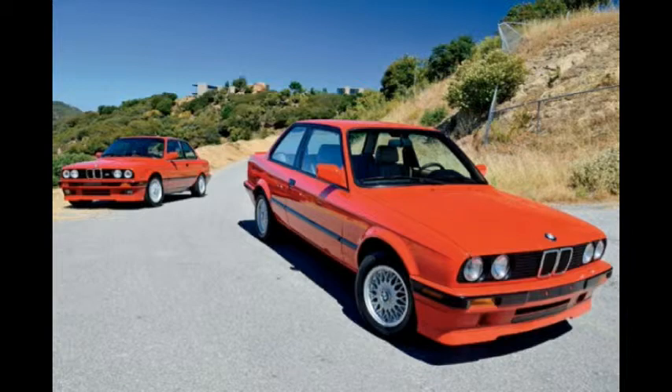Palm Springs, California, is well known not just as a year-round vacation spot, but as a mecca for mid-century, vintage and classic finds, be it in architecture and design, fashion or cars.